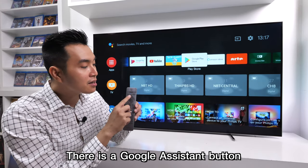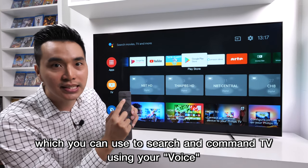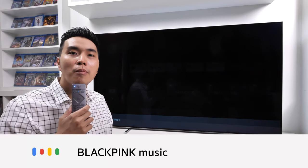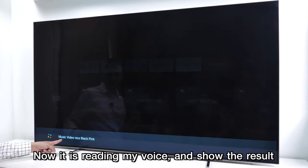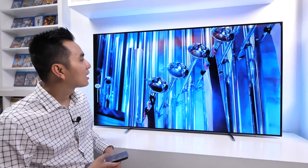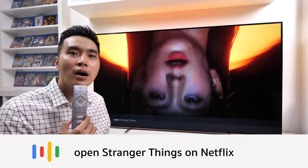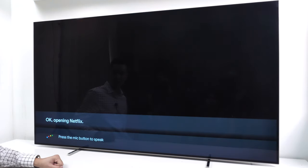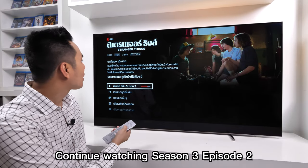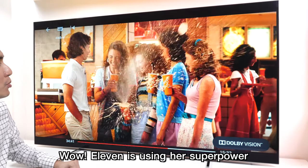On the remote control there is a Google Assistant button, which you can use to search and command the TV using your voice. This is supported in both Thai and English. For example, I say 'Blackpink music video' — it reads my voice and shows the result, and I select Watch on YouTube. I can also say 'Open Stranger Things on Netflix' and the TV responds by opening Netflix and continuing watching Season 3 Episode 2.